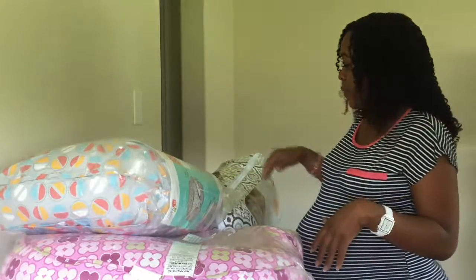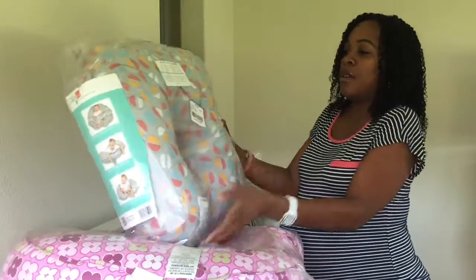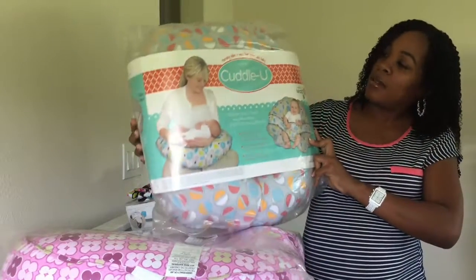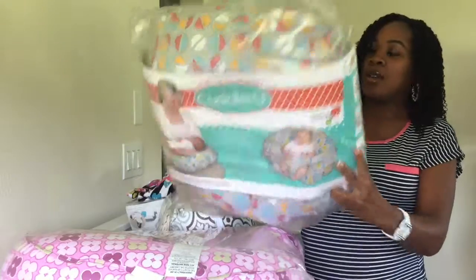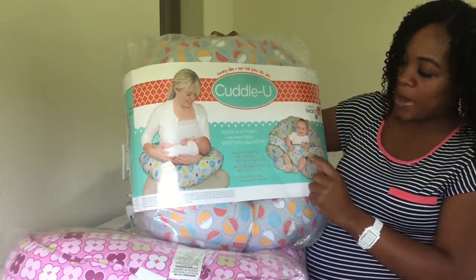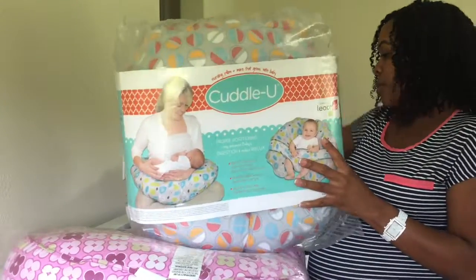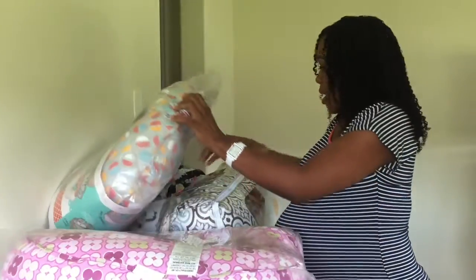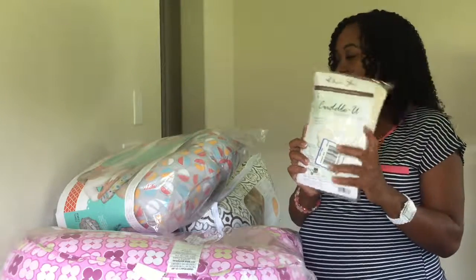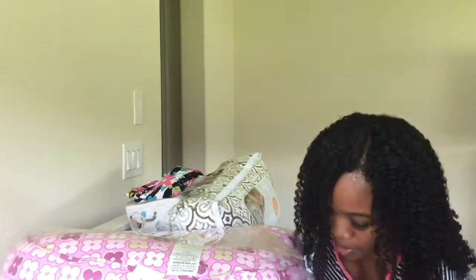Then I have the Cuddle You — it's like a Boppy but it's not. I like this one because it has an attachment that will hold the baby, and they can use this for a while. I used this with my last order. I also bought an organic Cuddle You cover to go with it.